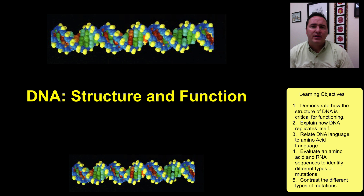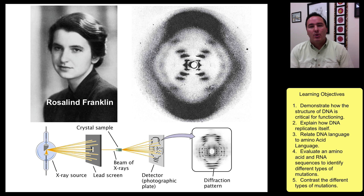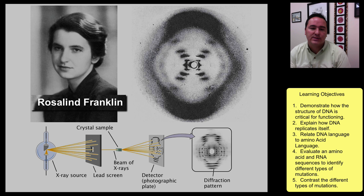It took a number of years before scientists recognized that the molecule that carried the genetic information was DNA. But once that was determined, there were a number of different labs trying to find out what was the structure of DNA and how it carried the genetic information. One of the most important players in this process was a woman by the name of Rosalind Franklin.